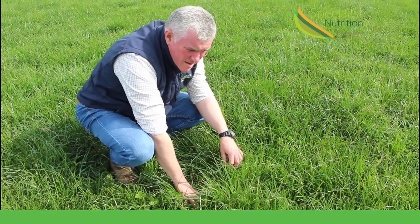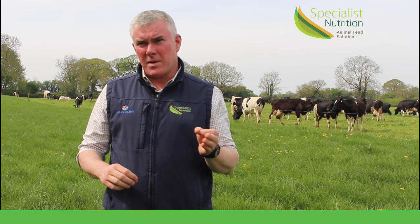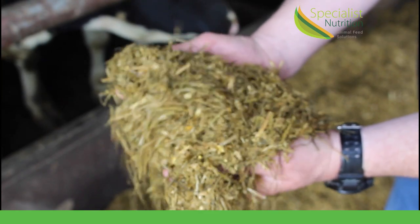If more grass becomes available to the cows, what we will do is reduce the level of Earner Gold, which is the protein being supplemented to them. They'll get the extra protein from the grass, and then we'll increase the fibre content in the buffer diet as we monitor on a daily and weekly basis.